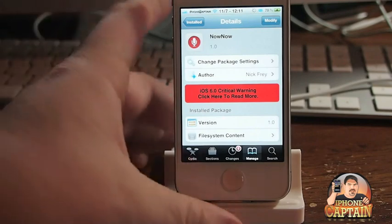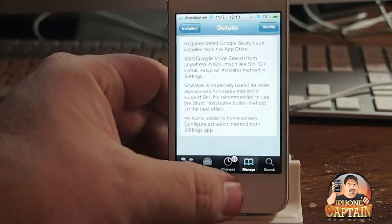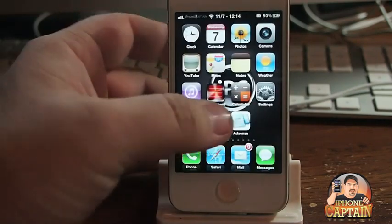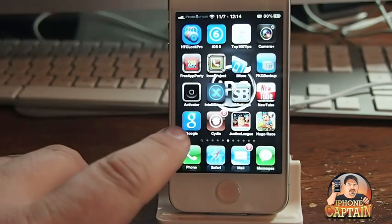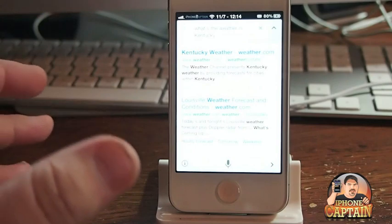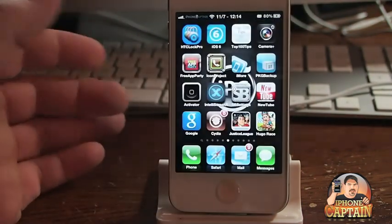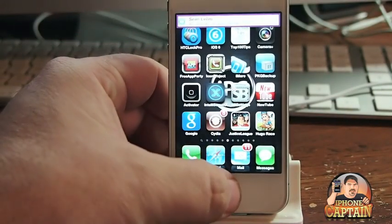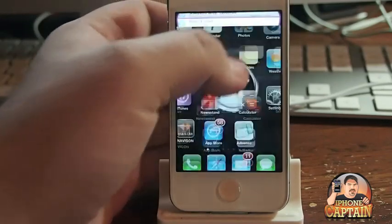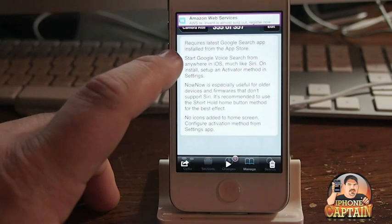It's not exactly like it, but let me show you a little bit about what it does. However, it does require you to install the Google Search application — this little blue G right here — which is not a big deal. It's just something that it has to use in order to invoke the audio part as well. Not Now is free in the Big Boss repo, and you can see right here it says it requires the latest Google Search app.